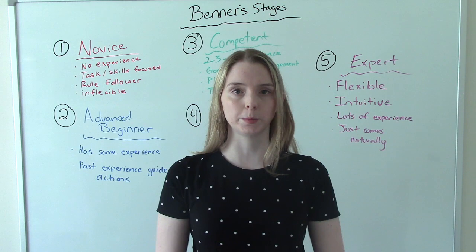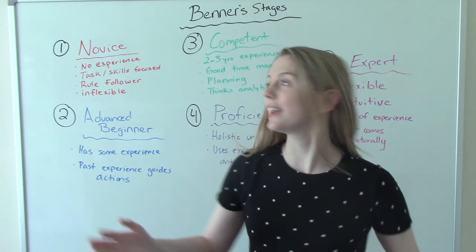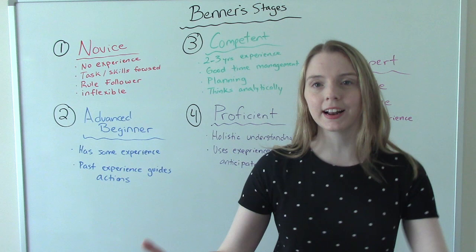There are five stages. The first, where everybody starts, is the novice stage — we have no experience whatsoever. We're straight out of nursing school and everything is new to us.